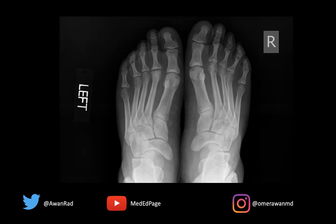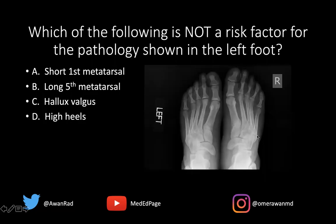Here we have bilateral frontal radiographs of the feet. The high-yield question we have today is: which of the following is not a risk factor for the pathology shown in the left foot? The left foot is abnormal, the right foot is relatively normal. Is it a short first metatarsal, long fifth metatarsal, hallux valgus, or high heels?